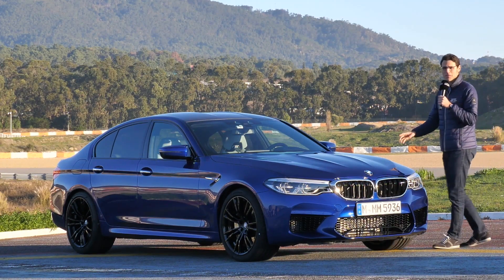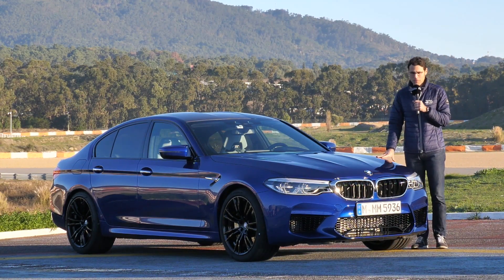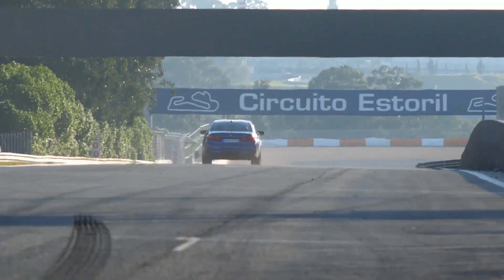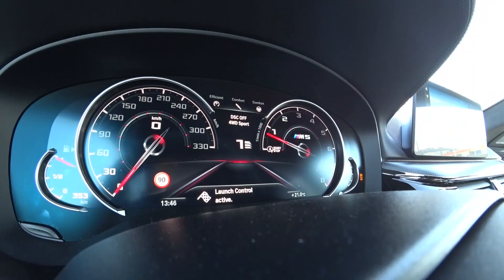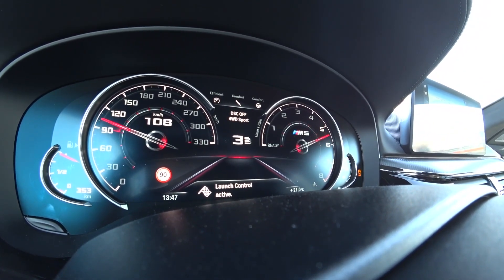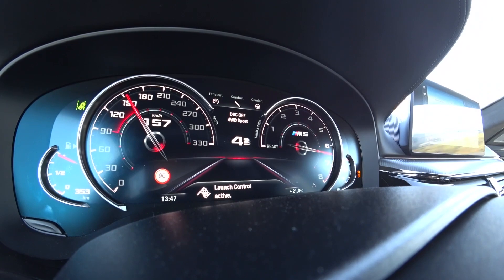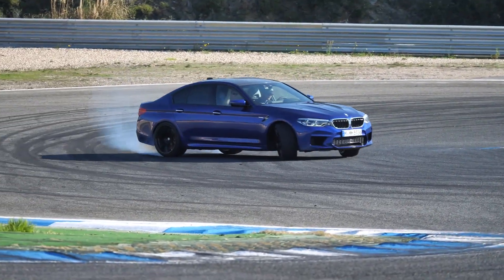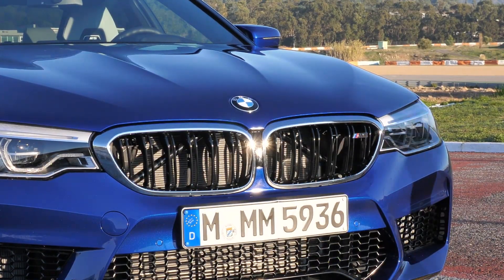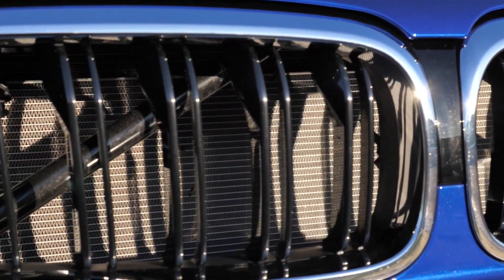The BMW M5 — the top sports version of the new generation of the 5 Series.